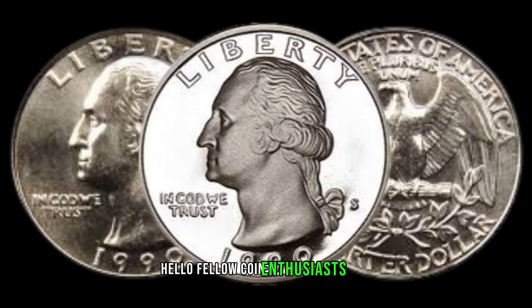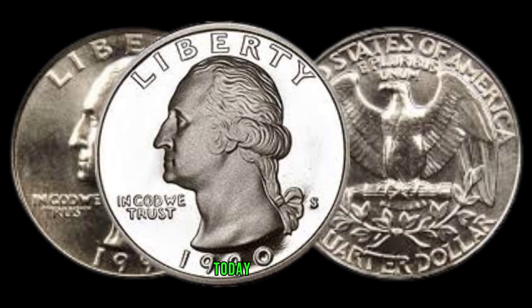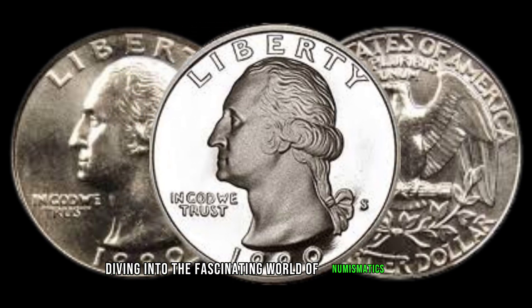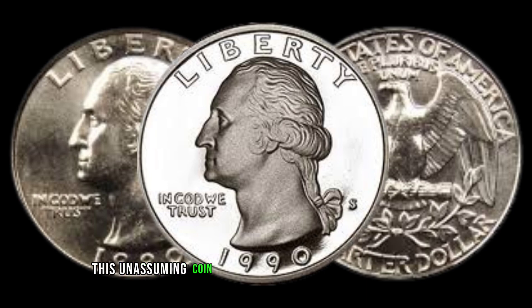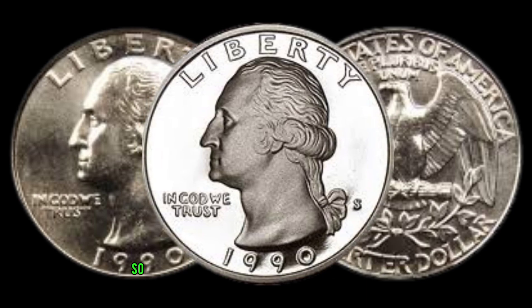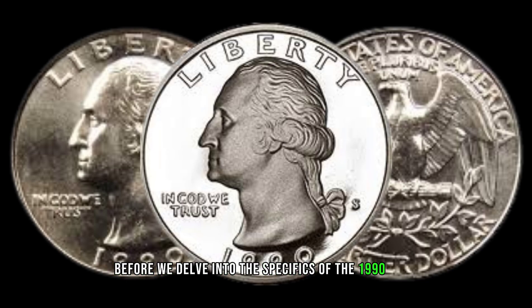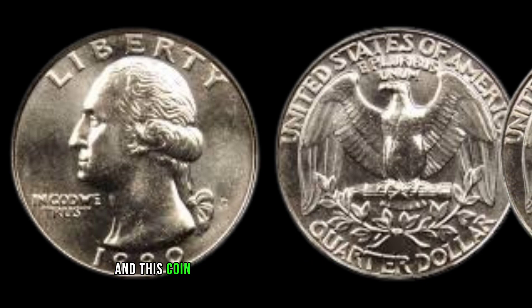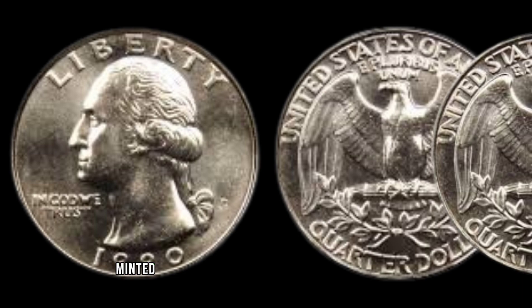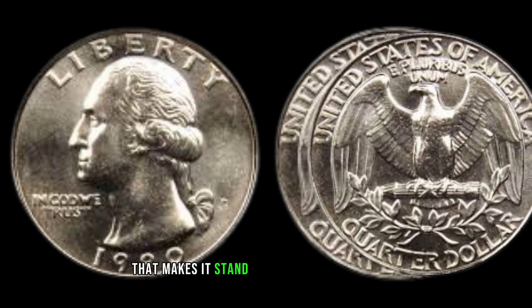Hello, fellow coin enthusiasts! Welcome back to Old Coins Prices. Today we're diving into the fascinating world of numismatics as we explore the 1990 Washington Quarter dollar. This unassuming coin has its own unique story to tell, so let's unravel the mysteries together. Before we delve into the specifics, let's take a quick trip down memory lane. The early 90s were a time of change, and this coin captures a snapshot of that era. Minted during a period of transition in the U.S., it carries historical significance that makes it stand out among its peers.